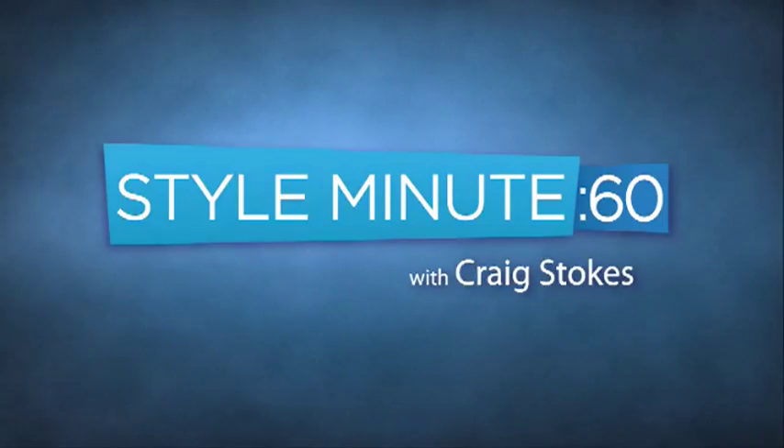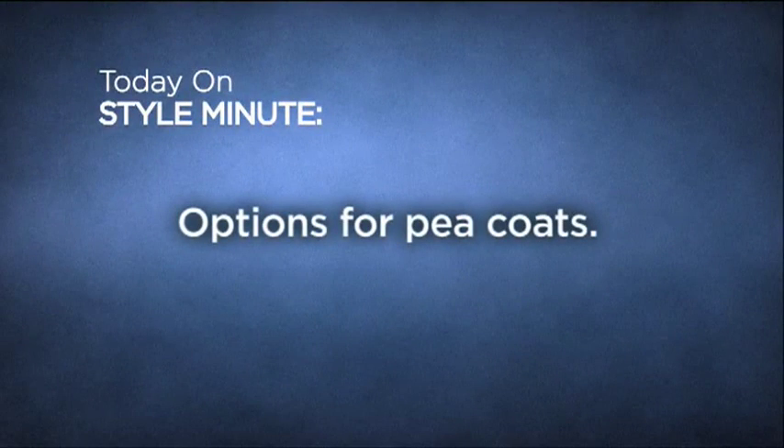Hey, you're watching Style Minute and I'm your host Craig Stokes. Let's go. This is the first episode in the options series and today we're looking at options for peacoats.